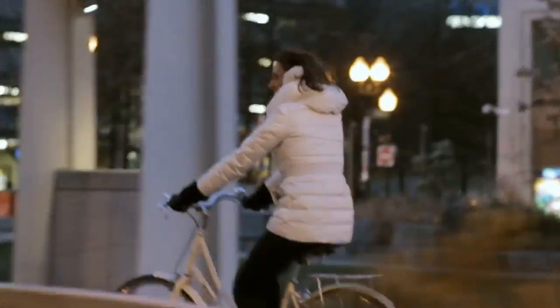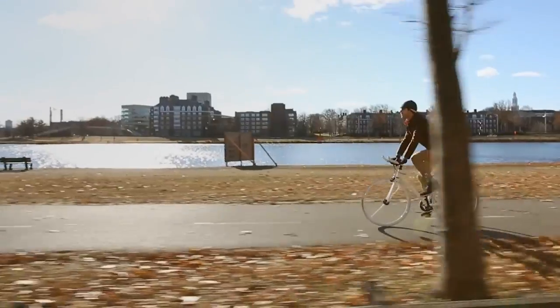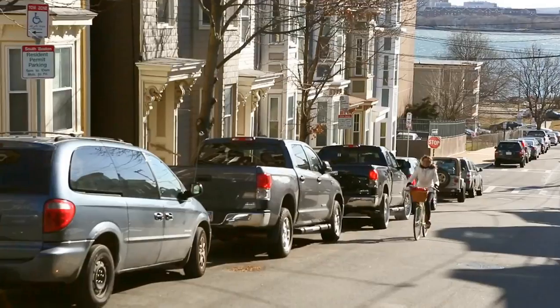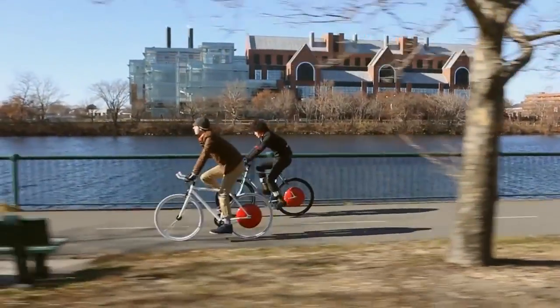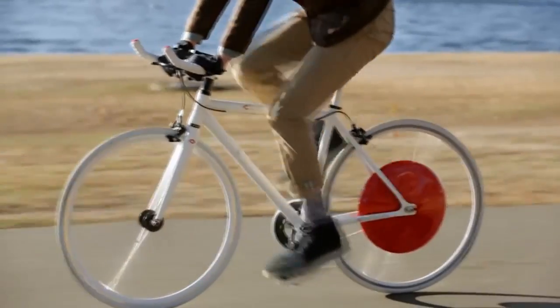Bicycles are a great way to move around, yet sometimes distances are too long, hills can get in the way, and hard journeys to work may leave you covered in sweat. The Copenhagen Wheel is here to change all of that.